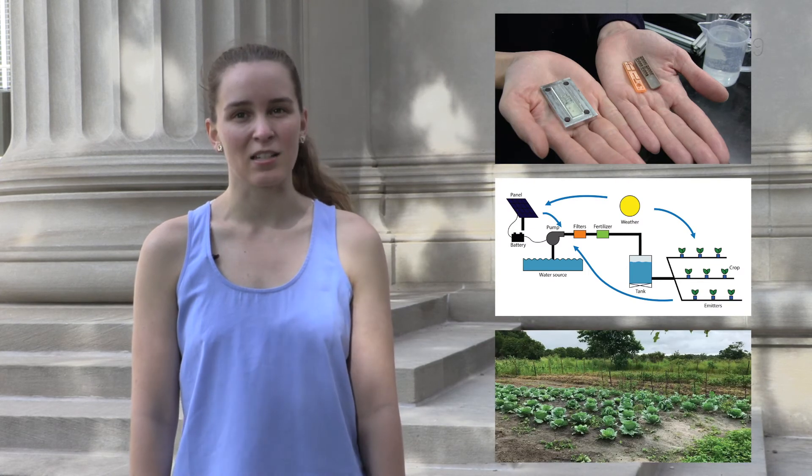Our team approaches water and food security in Sub-Saharan Africa by redesigning drip systems at three different scales: the emitters, the systems, and their ability to satisfy user needs.